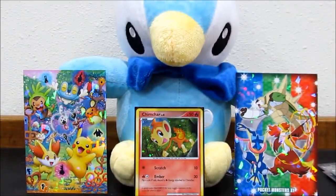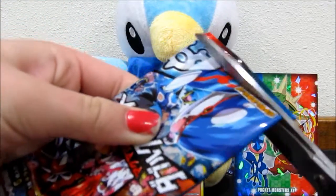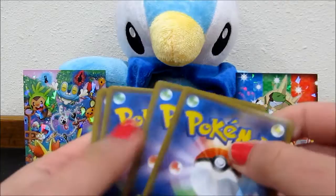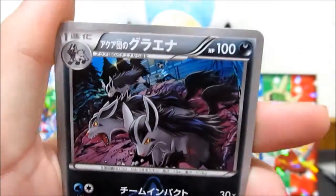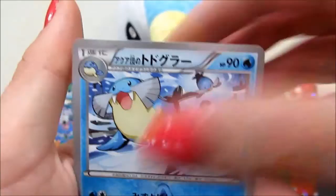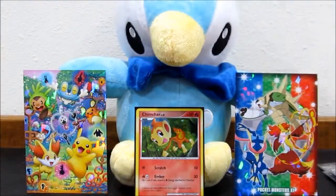Sarah, do the honors - open it up from the bottom. That's going to be funny if Sarah pulls the Kyogre and I don't pull the Groudon. We've got an Aqua Diffuser, Double Magma Energy, Mightyena, Aggron, Celio, and a Sharpedo. We're going to have to open the last pack to hopefully pull the Kyogre.